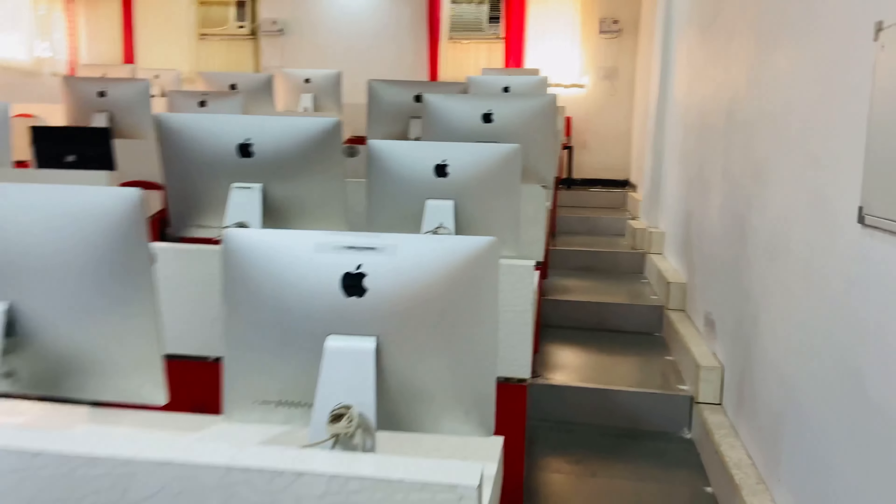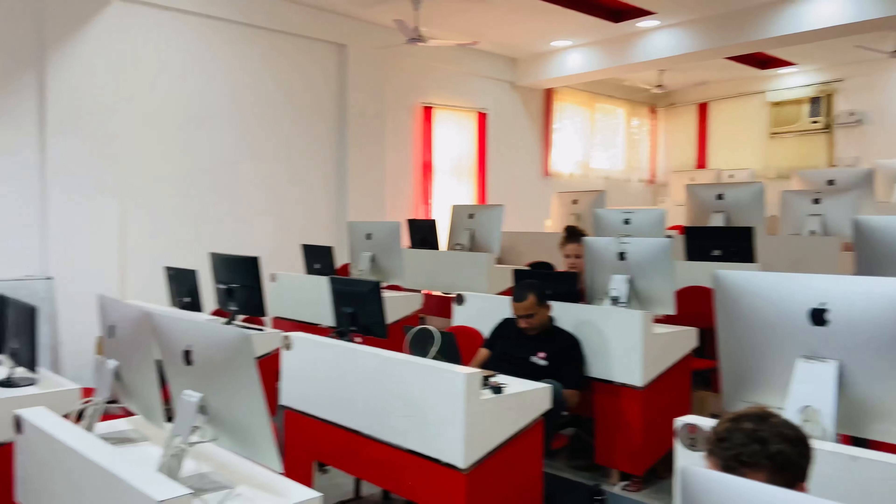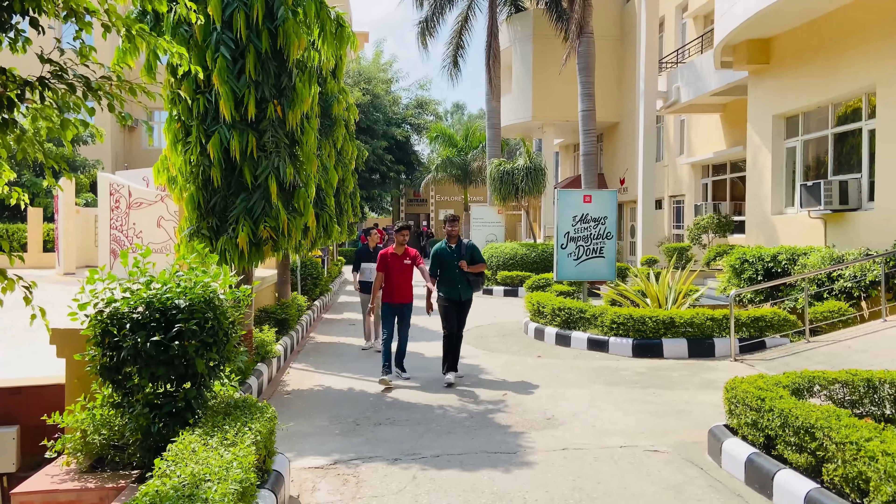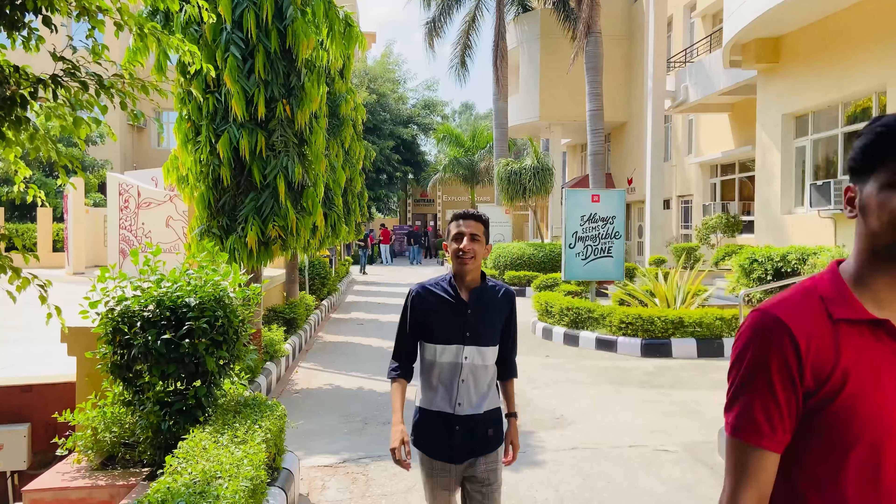This is how the iMac lab looks. There are a couple of international students here working. Working on iMacs is a big delight and you get to do a lot here at Chitkara University — whether it's editing or working on high-end software, Macs are the way to go.